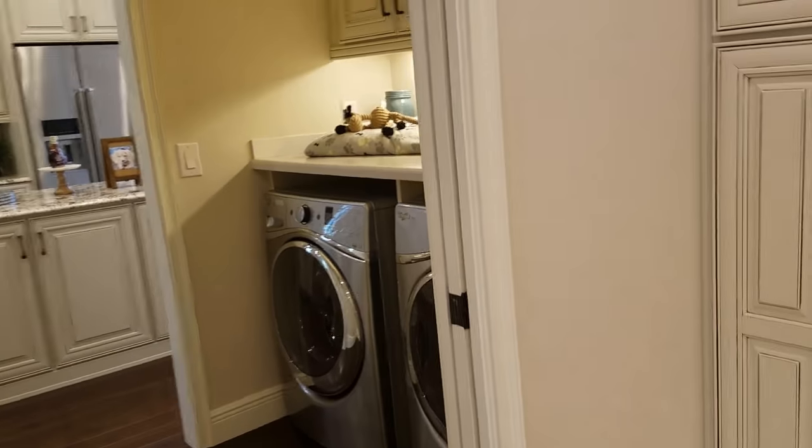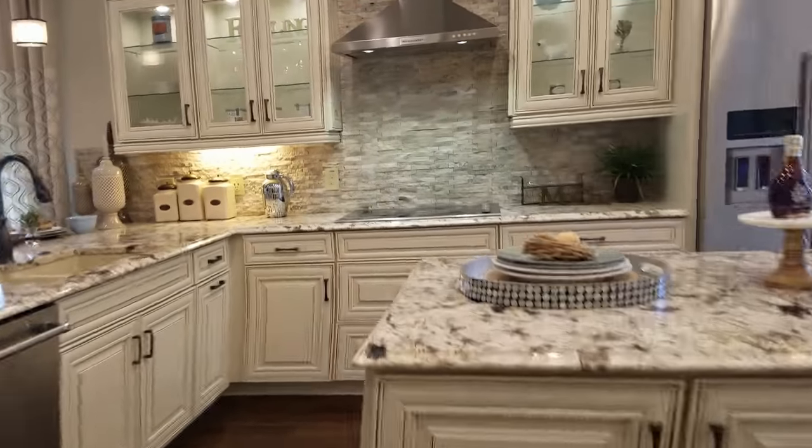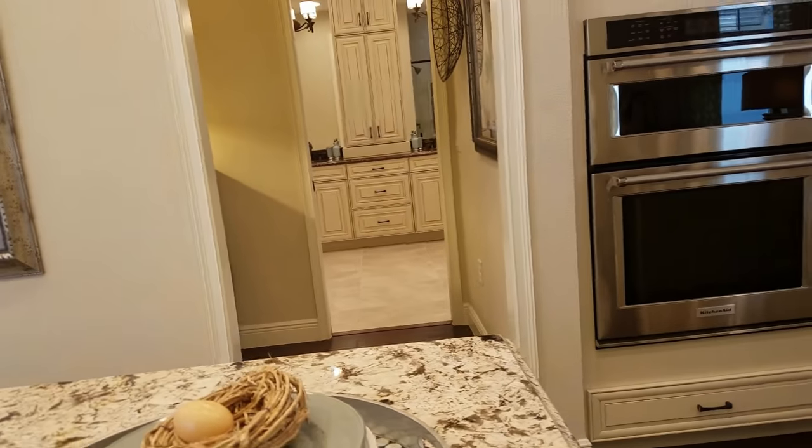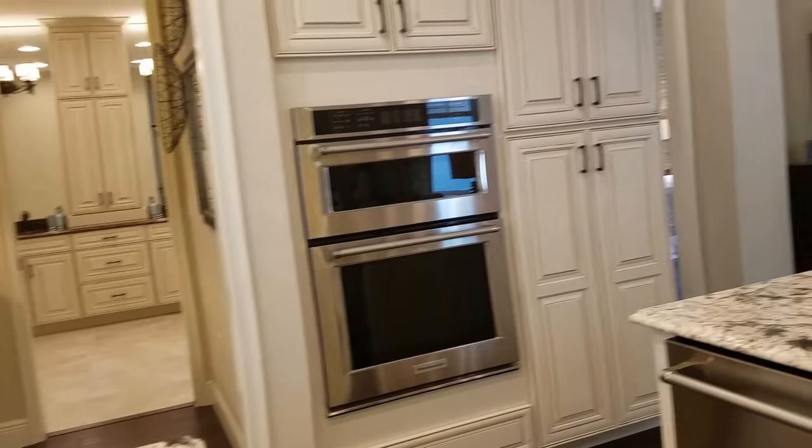The real nice finishings on this unit include lots of cabinetry — all the extra spaces have been filled with cabinetry. The laundry is centrally located between the kitchen and the master bathroom. Standing right here, you'd be looking into the master bathroom, so you'd probably keep that door closed.